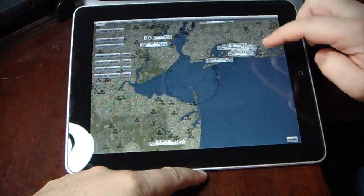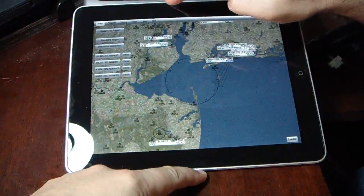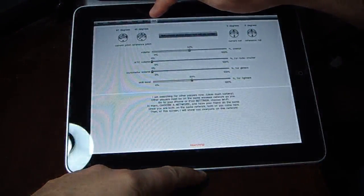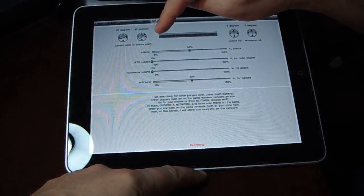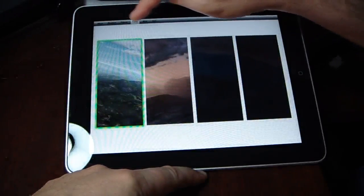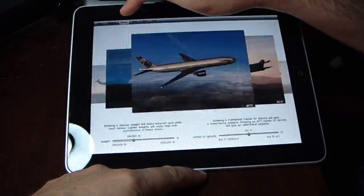We go into settings here — this is probably an earlier release for the iPad, so I'm sure they'll be adding more features and functionality over time. But this gives you a bit of an idea. You can set some of the parameters here — this allows you to adjust some of the flight characteristics. You've got weather adjustments, time of day — you just choose these different little windows here. You've also got the plane selection.